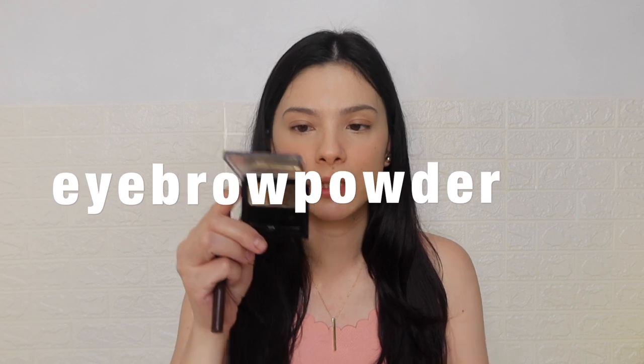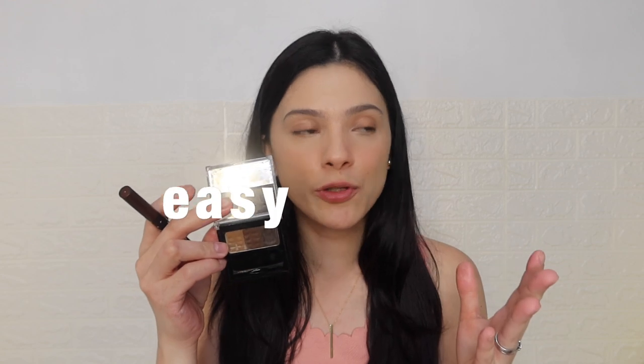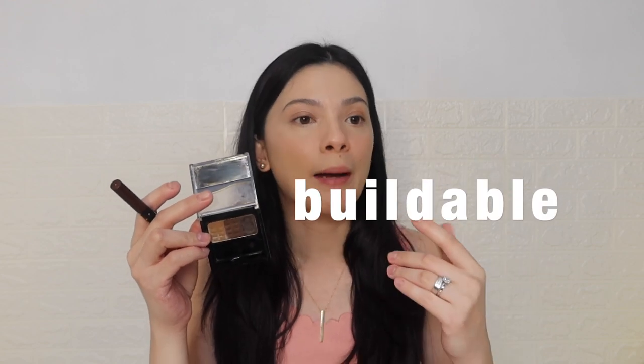So the first one is what we call an eyebrow powder palette. If you've been watching my videos, you know that this is my ultimate favorite when it comes to doing my eyebrows, especially for full makeup. It's very easy to use, buildable, and madali siyang burahin kapag nagkamali ka ng pag-drawing sa kilay mo. The thing is, when you're using this, kailangan mo pa ng isang tool — an angled brush and a spoolie — para ilagay mo siya sa kilay mo.